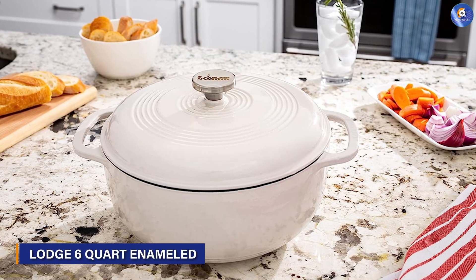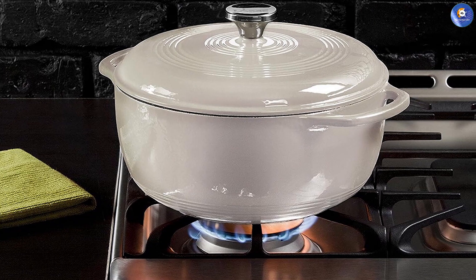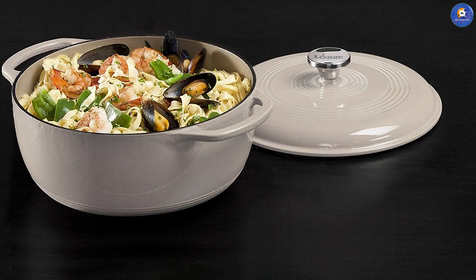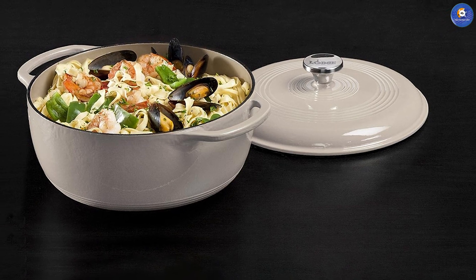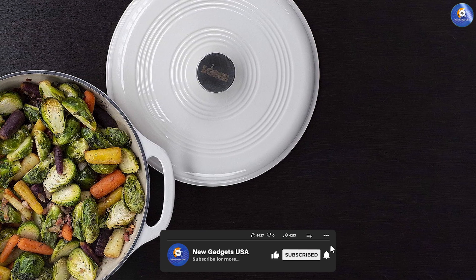Venturing into the world of Dutch ovens, we encounter the formidable Lodge 6-Quart Enameled Cast Iron Dutch Oven. Blending the rustic charm of cast-iron with the elegance of enamel, this Dutch oven is a versatile tool for slow cooking, braising, roasting and baking. Its heat retention capabilities and even distribution make it a preferred choice for culinary artisans seeking precision in every dish.